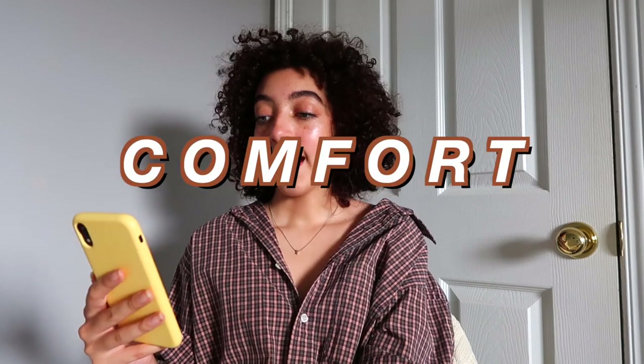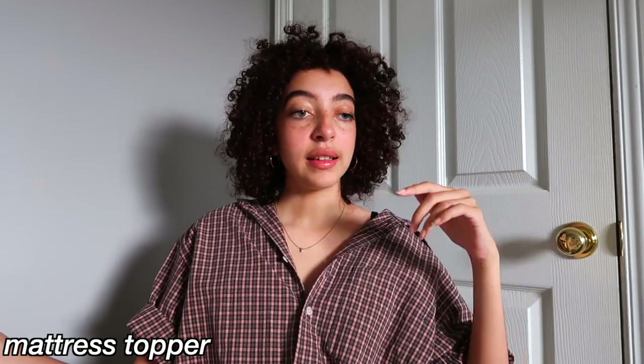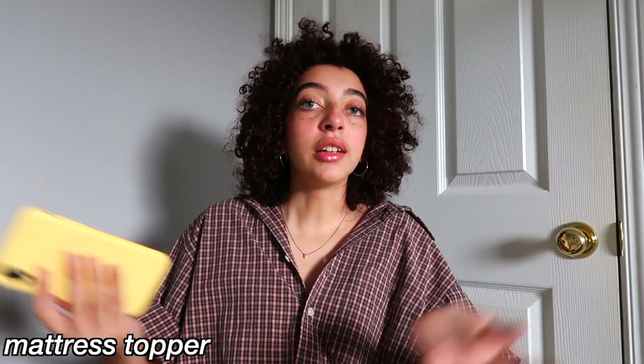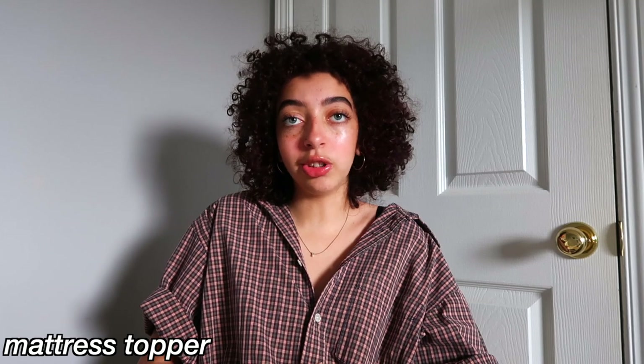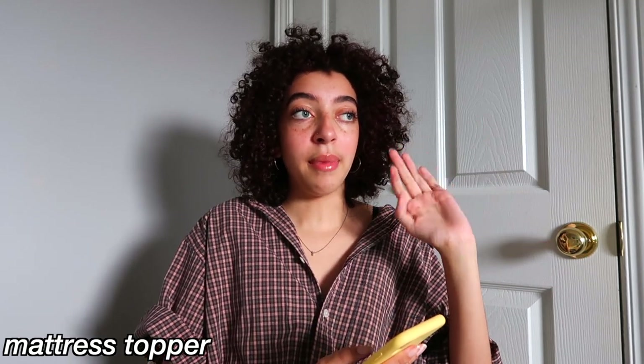So the first section is comfort and the first thing I think you guys should buy is a mattress topper. It's something you put on top of your mattress to make it extra comfortable, because a lot of schools the mattresses they provide aren't top-notch, aren't super comfortable. So the mattress topper definitely made my bed more comfortable.